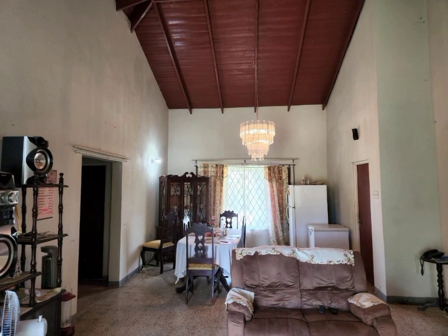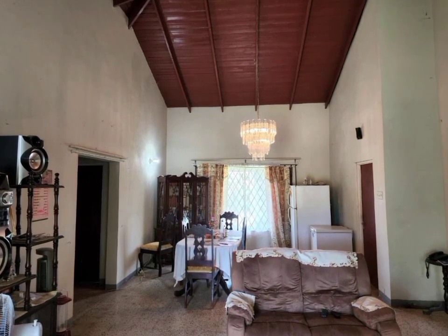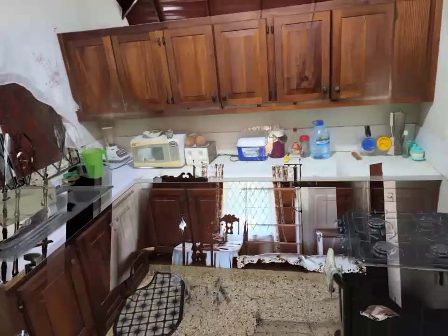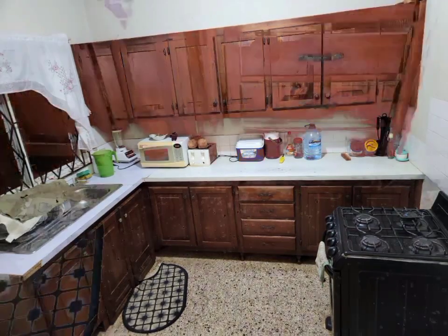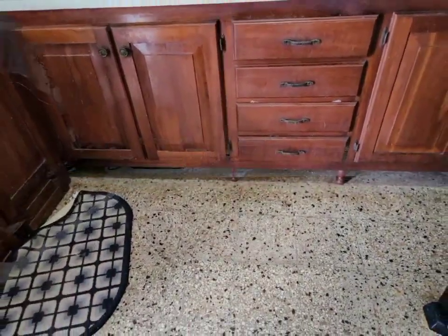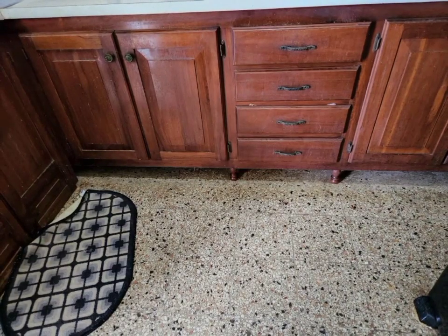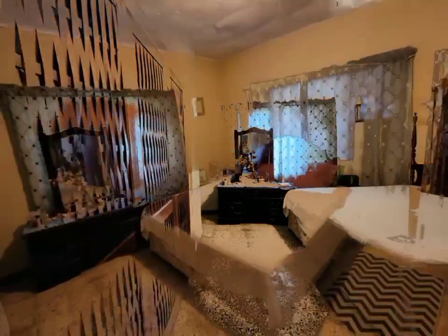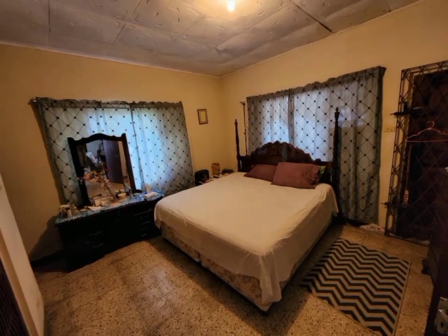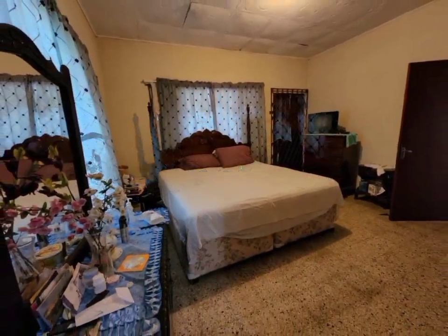The living and dining area walks right into the kitchen, which is fitted with well-crafted upper and lower raised panel cabinets for adequate storage. The bedrooms are large enough to accommodate either a king or queen-size bed comfortably, while still leaving adequate space for additional furniture.